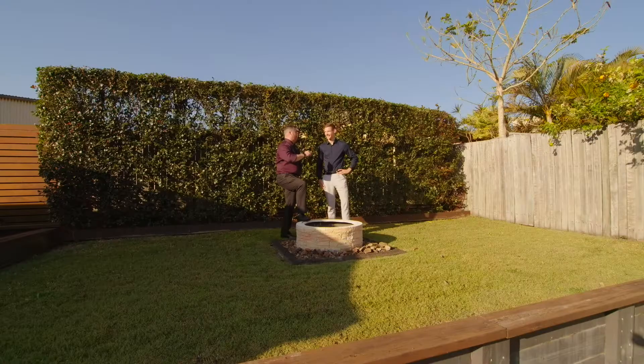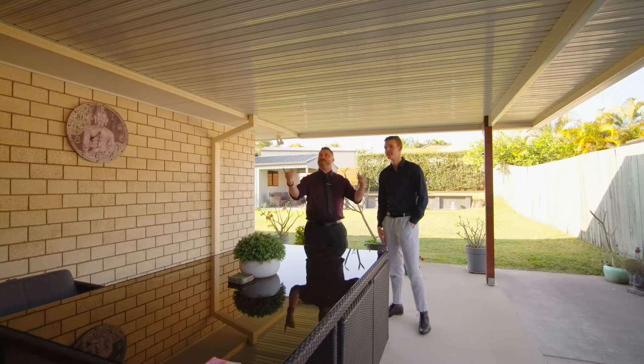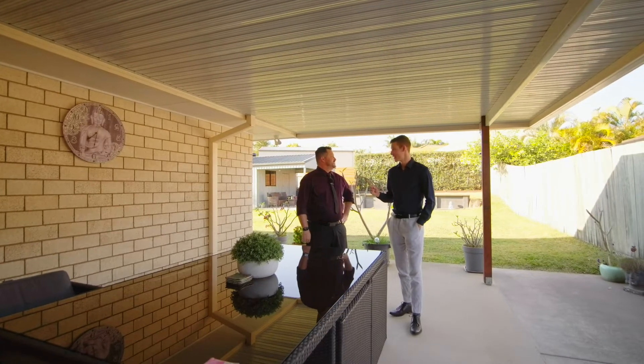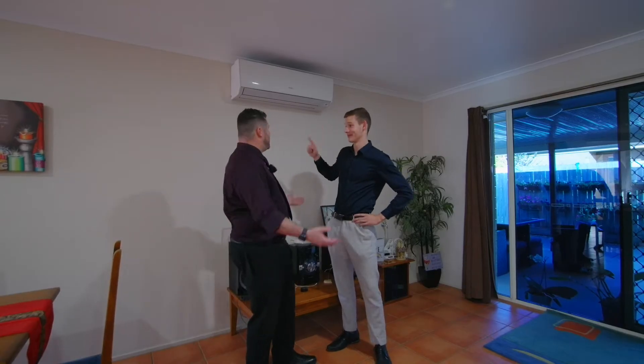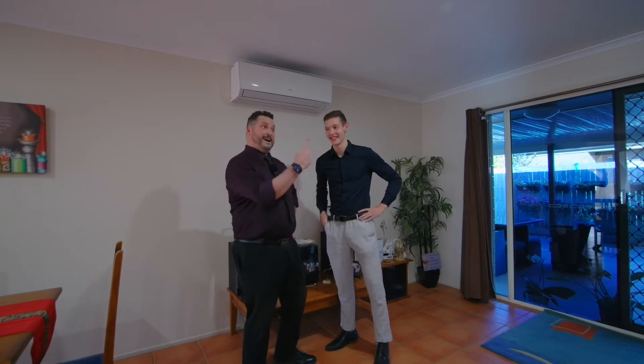Oh yeah, well I'm gonna one up you again. What is it now, Dan? It's your awesome outdoor entertainment area where you can cool off on a hot summer's day. I'm gonna one up you now. Hey Dan — so it's an air conditioner. Big deal. No, it's one of three throughout the whole house. Ah, that is a big deal.